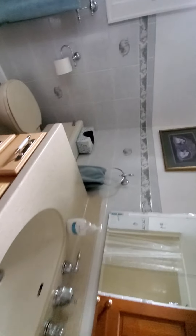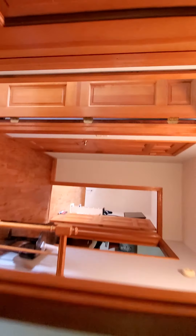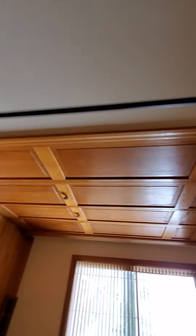This is the upstairs master, which with two closets is big enough for two bedrooms, and it has its own bathroom. Over here, this is the other third bedroom, currently set up as a gym, with a big closet.